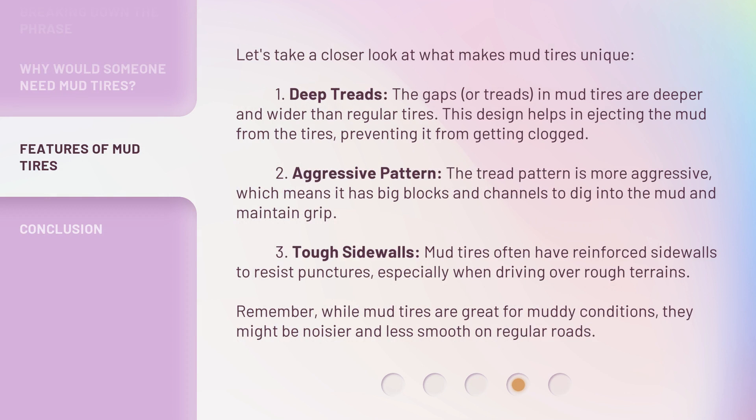Let's take a closer look at what makes mud tires unique. First, deep treads: the gaps, or treads, in mud tires are deeper and wider than regular tires. This design helps in ejecting the mud from the tires, preventing it from getting clogged. Second, aggressive pattern: the tread pattern is more aggressive, which means it has big blocks and channels to dig into the mud and maintain grip.